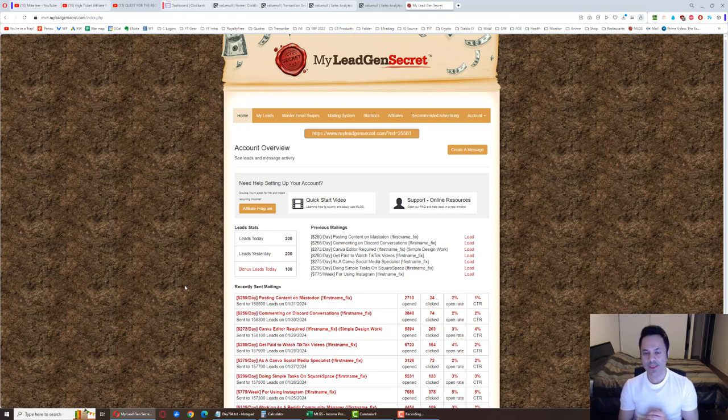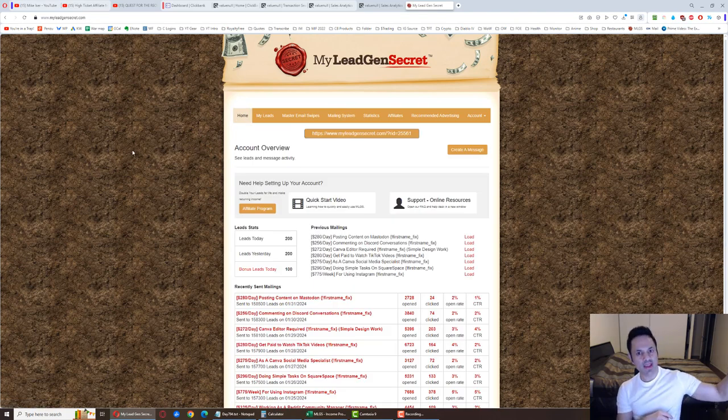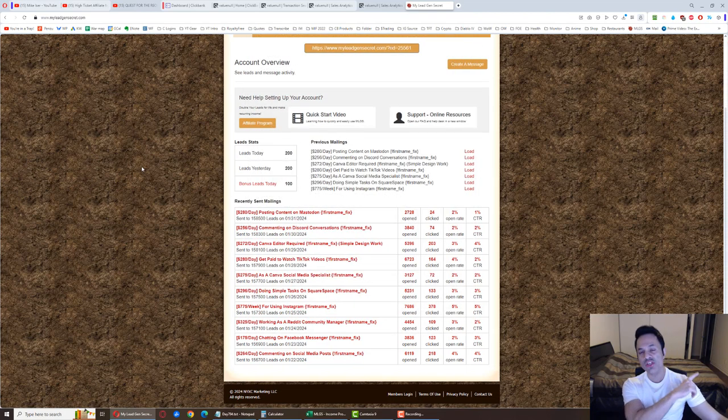As far as what leads are, they're basically email addresses of potential customers — people looking to make money online just like you and I. As these leads build up in the back office of the My Legion Secret system, we can pick out products to promote to these leads and potentially get sales. There's a built-in mailing system in this membership site. We go to ClickBank, which is an affiliate marketplace, find products there to promote, copy the promotional emails from the vendors, paste them in, and if they read through the email, click the link, and purchase, I get a commission.